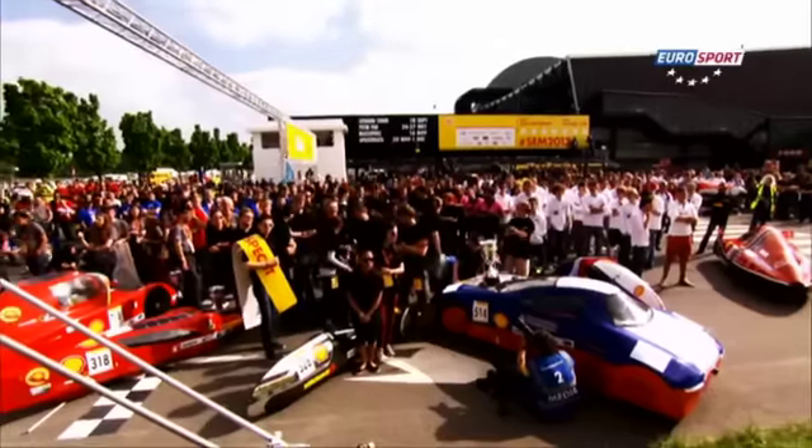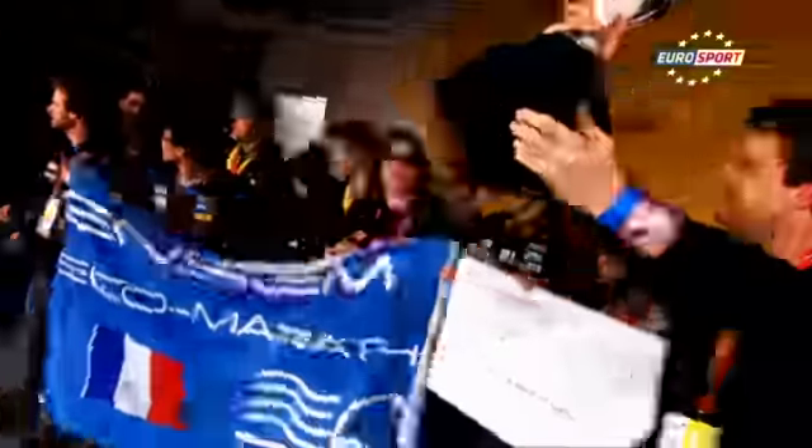You'll find out the answer on Eurosport, 25th of March, at 22:55. We'll see you next time.